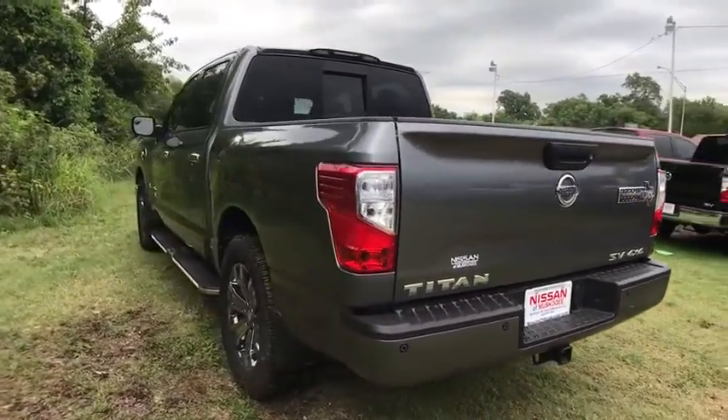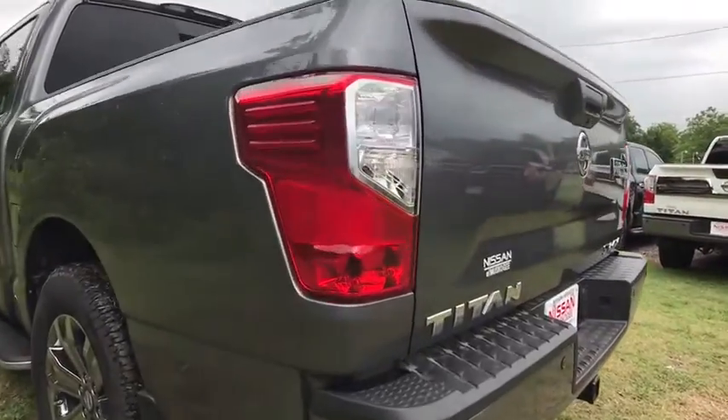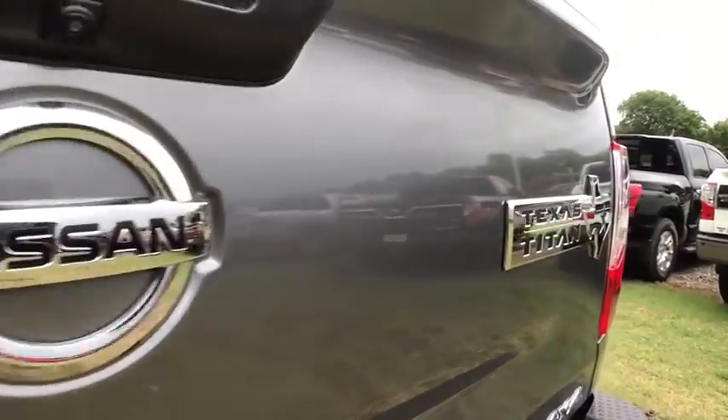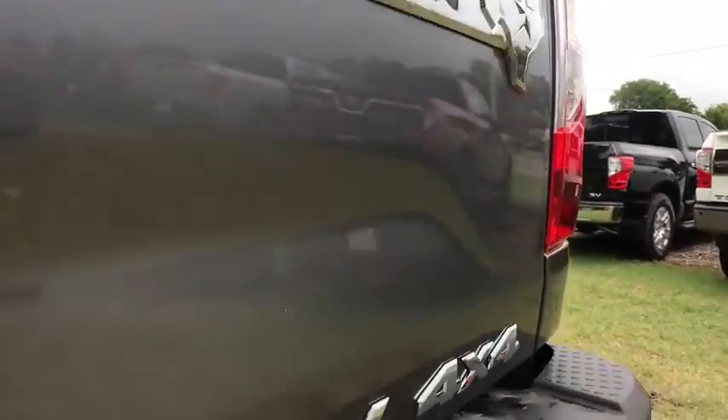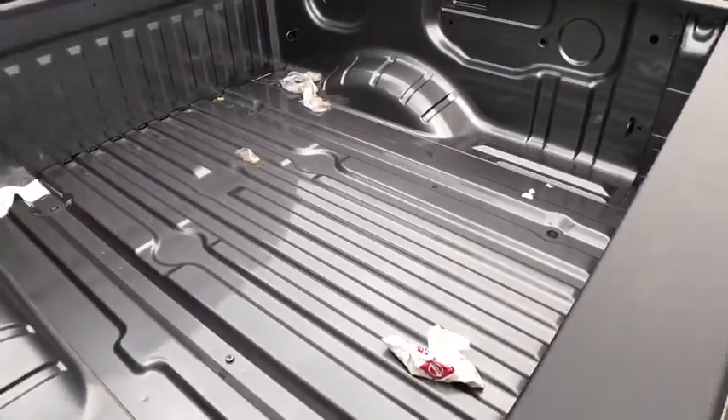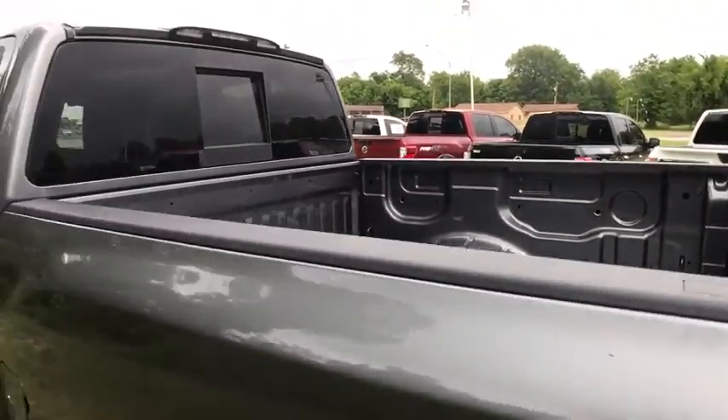Here are some of this vehicle's great options: stability control, traction control, keyless entry, anti-lock braking system, steering wheel audio controls, Bluetooth, adjustable steering wheel, power steering, cruise control, aluminum wheels, four-wheel disc brakes.